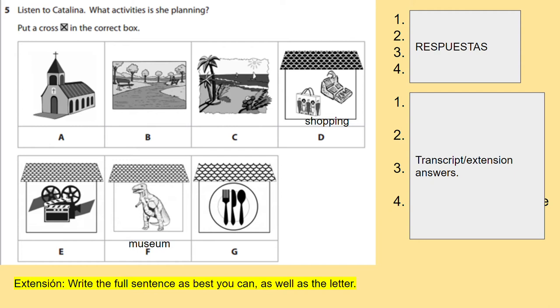Number one: 'El martes voy a ir a la playa.' Listen again for number one: 'El martes voy a ir a la playa.' Now we'll check that one together. 'Playa' - I said 'el martes voy a ir a la playa' - 'playa' is a beach, so you would put C for number one.